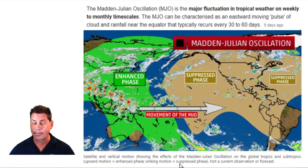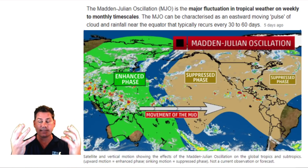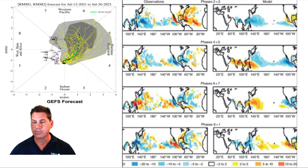Whenever the MJO is in a suppressed phase — shown as a brown shaded area — that's when the air sinks. As thunderstorms try to rise, you have sinking air creating a lot of suppressed conditions over that particular location, making it more difficult for tropical cyclones to develop. This cycles approximately every 30 to 60 days — in fact, this year's MJO cycle is right around 46 days.